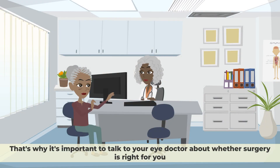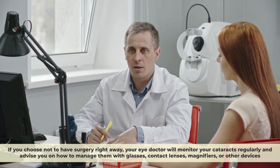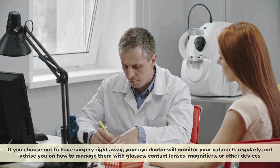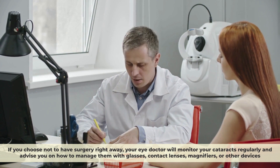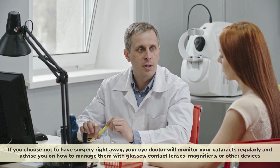However, cataract surgery is not for everyone. Some people may have other eye conditions or medical problems that make surgery risky or ineffective. Some people may not be bothered by their cataracts or may prefer to use glasses or other aids to cope with their vision loss. That's why it's important to talk to your eye doctor about whether surgery is right for you. Your eye doctor will consider your symptoms, vision goals, overall health, and personal preferences when recommending surgery. If you choose not to have surgery right away, your eye doctor will monitor your cataracts regularly and advise you on how to manage them with glasses, contact lenses, magnifiers, or other devices.